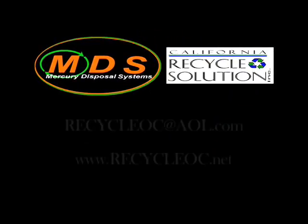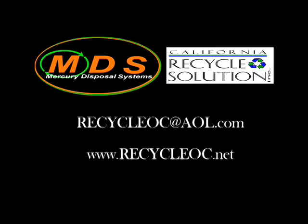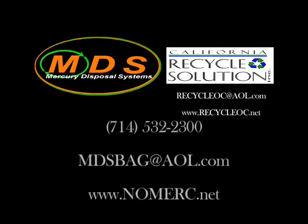To contact California Recycle Solution, direct your email to recycleoc@aol.com or visit our website at www.recycleoc.net. To contact Mercury Disposal Systems, our phone number is 714-532-2300, by email at mds@aol.com, or visit us online at www.nomerc.net.